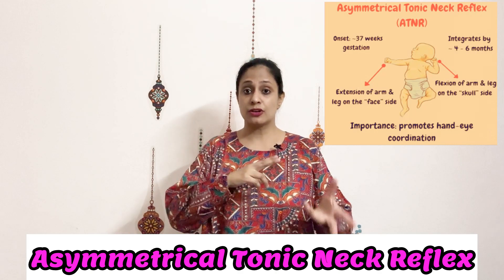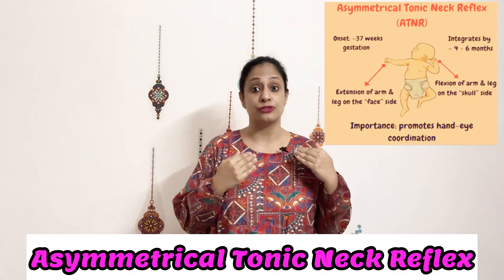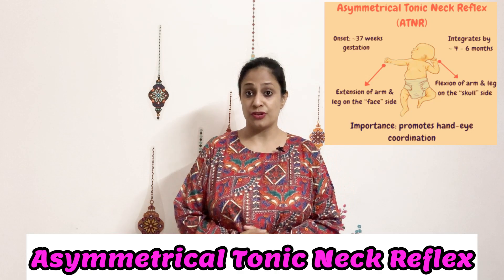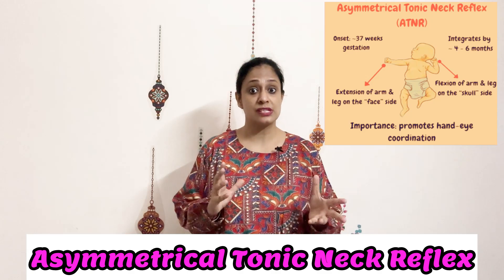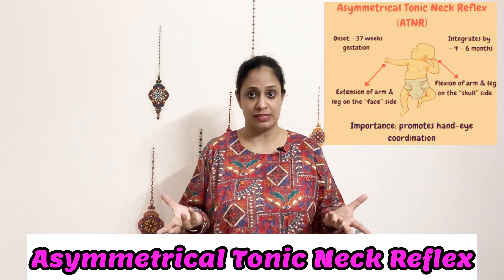ATNR helps in the cross-body movements which are required for delivery through the birth canal. It is a very important reflex which remains with the child for about three to six months, after which it begins to integrate into more mature movements. What exactly is ATNR? When the child's head is turned towards one side, the same side extends